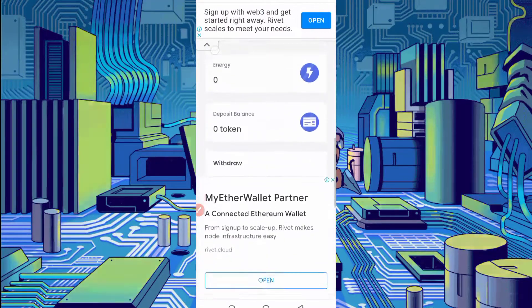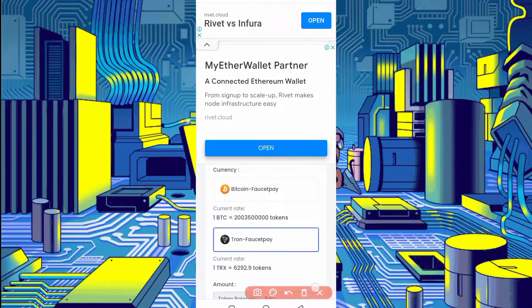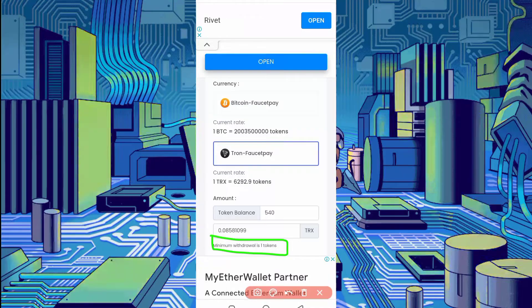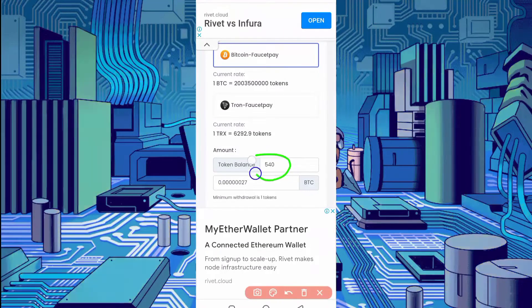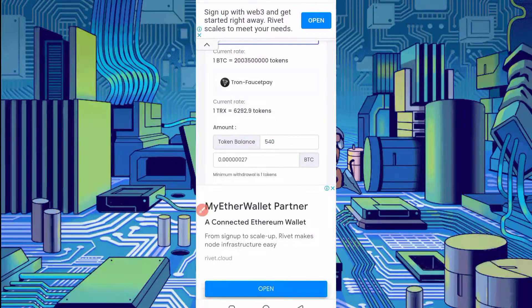Scroll down and here are two options to get a withdrawal — one is Bitcoin, the second is TRX. You can get both in FaucetPay. If you don't have a FaucetPay account, the link is given in the description. You can create your FaucetPay account. The minimum withdraw is one token. You can claim 60 tokens per claim and get instant withdrawal. Now I will get a withdrawal in Bitcoin, so select Bitcoin.